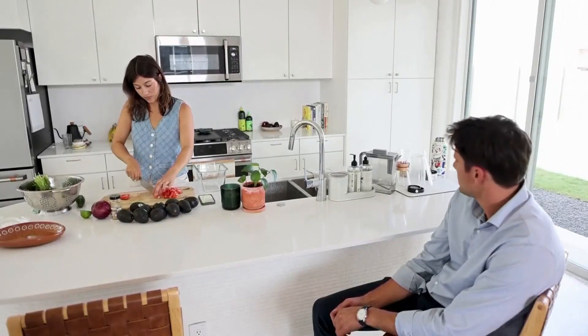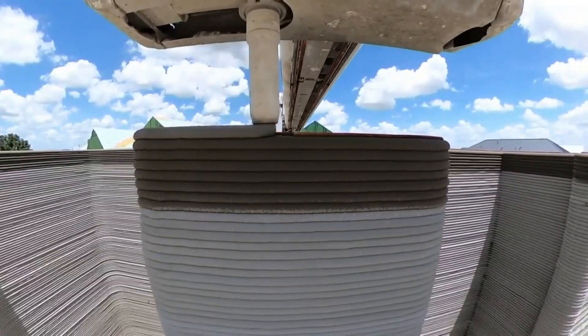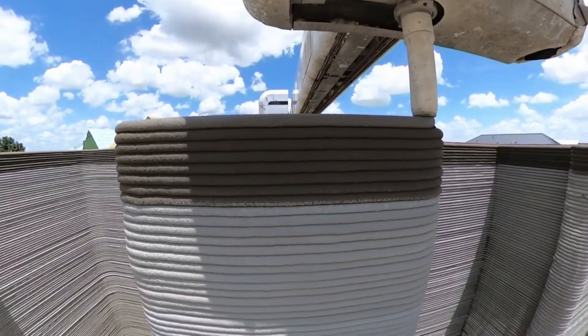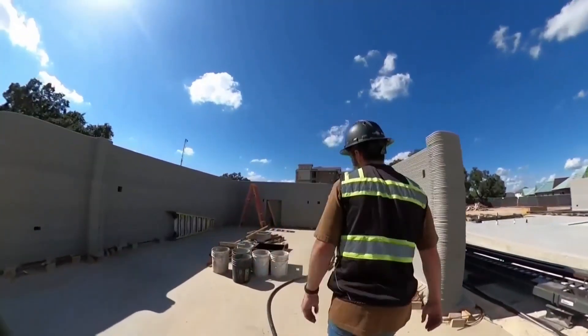At first glance, it looks like a typical house until you see how it was built. The walls of this structure are a concrete mix layered with a 3D printer. These are really strong, thick walls. We're right next to a bypass and you can't hear anything, so it's very quiet. We're going to walk in through the garage here.